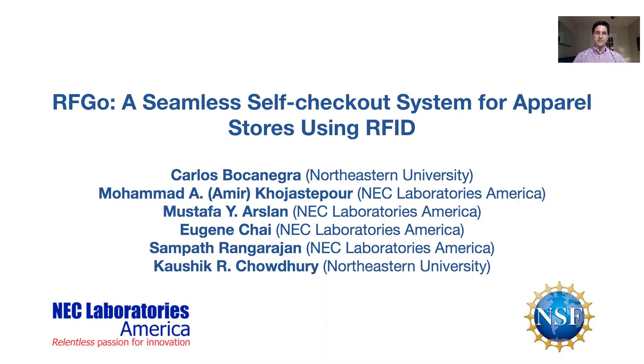Hello, my name is Carlos Bocanegra, and I'm a PhD candidate at the Genesis Lab at Northeastern University. At Mobicom, I'll be discussing RFGO, which is a seamless self-checkout system for apparel stores using RFID. This work was a joint collaboration between Northeastern University and NEC Laboratories America, and I would like to give many thanks to the staff at NEC for their support and guidance.